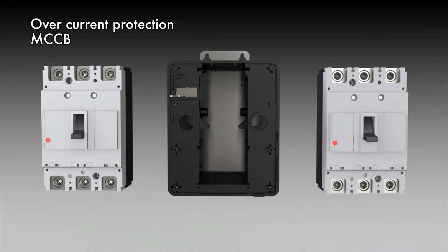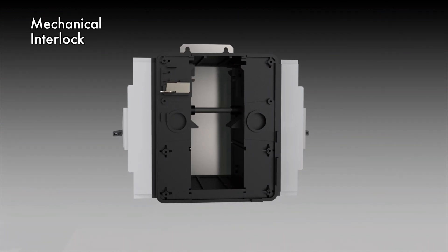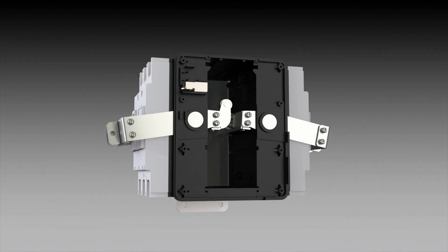Two MCCBs are placed back-to-back to minimize the size of the ATS. A mechanical interlock ensures that both power sources cannot connect at the same time.